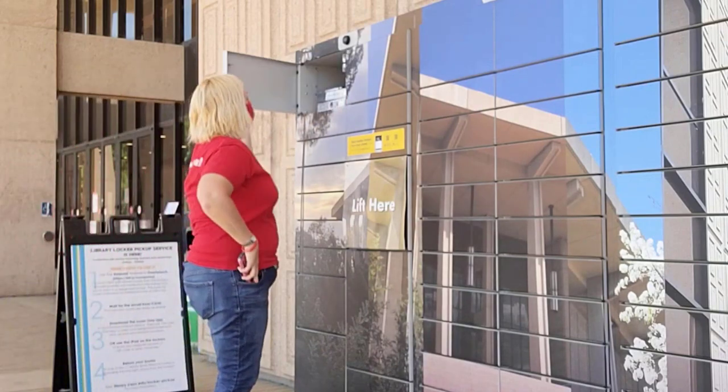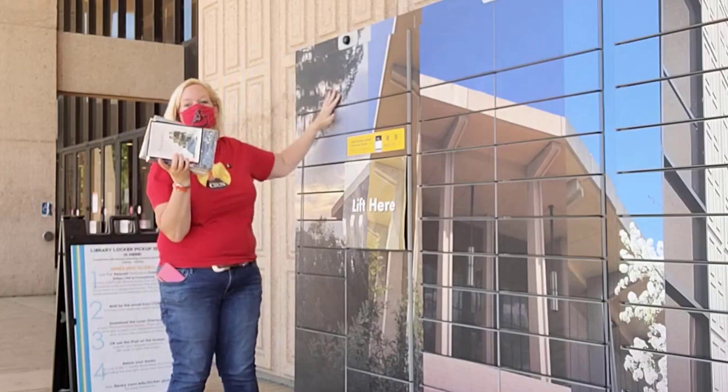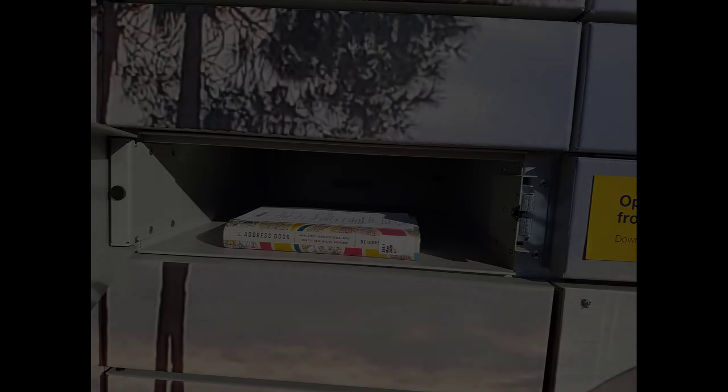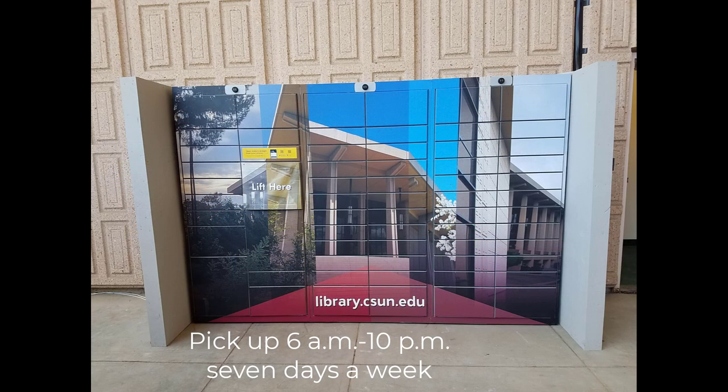Locker Pickup makes getting books and media from the University Library easy and convenient. You can also obtain books and media from other campuses using CSU Plus and Iliad Locker Pickup requests as well. The library lockers are located east of the library's main entrance. All materials can be picked up anytime between 6 a.m. and 10 p.m., seven days a week.